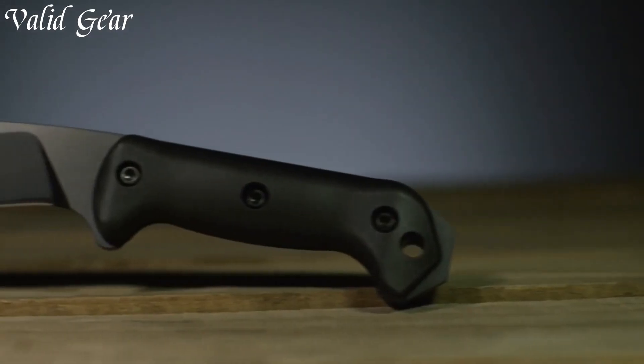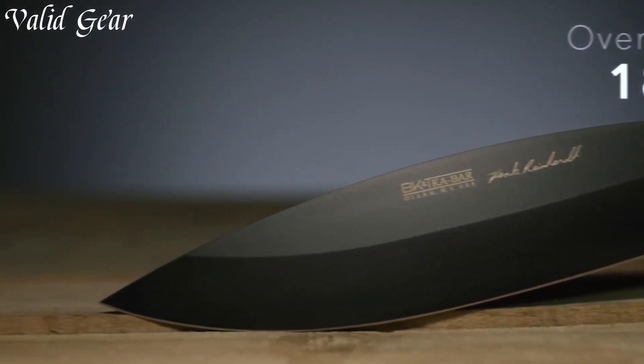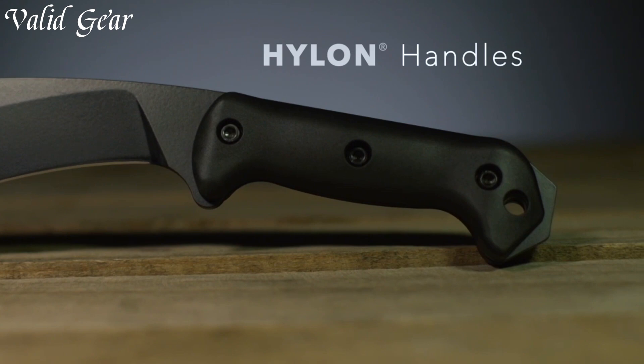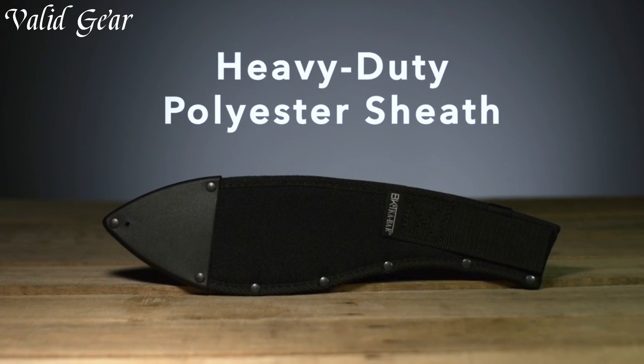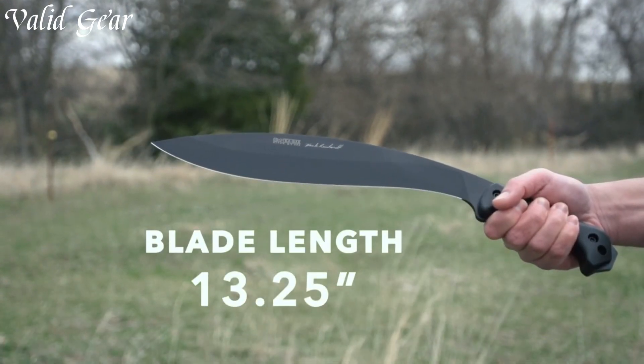The ergonomic handle provides a comfortable and secure grip, enhancing control and reducing hand fatigue. Whether it's campsite duties, trailblazing, or survival scenarios, the Kaibar Kukri excels, showcasing its versatility and reliability in every swing.